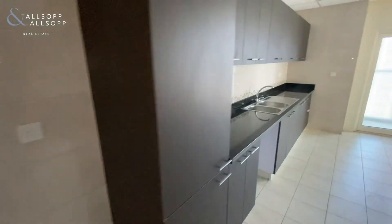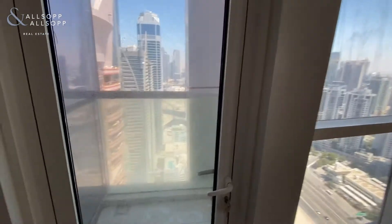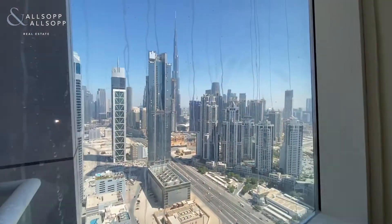You've got a utility cupboard for a washing machine, and coming into a large closed kitchen, which is a nice touch. You have got a balcony off of the kitchen with views of the Burj Khalifa.